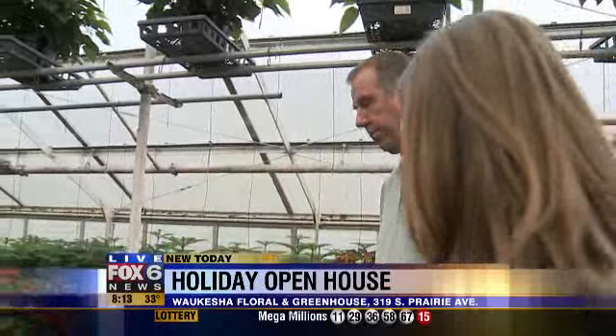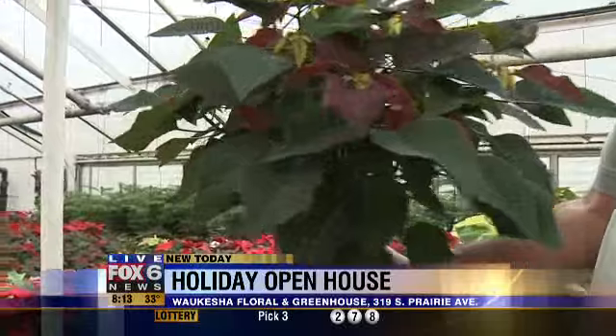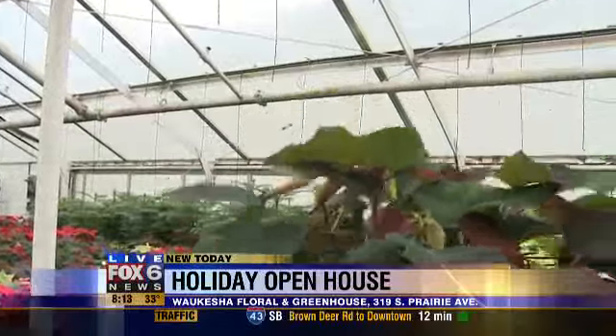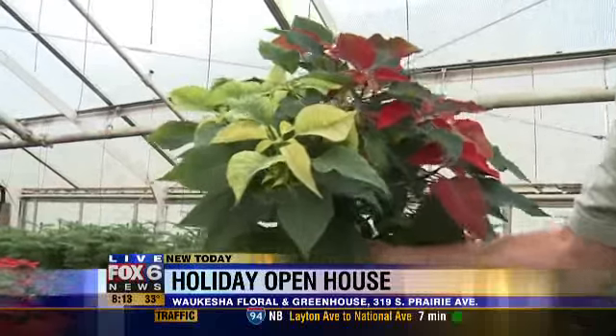And we've got a couple here to point out — some pretty ones. This one here is kind of a burgundy. This is actually one of the newer varieties that's been out for about five years; this is called Cortez Burgundy. It's one of the later varieties to change color, but give it about another three weeks and this will just be a massive, beautiful, deep burgundy. We also do some different combinations — this is just a classic red and white combo.